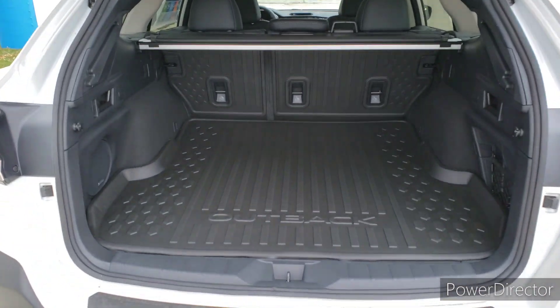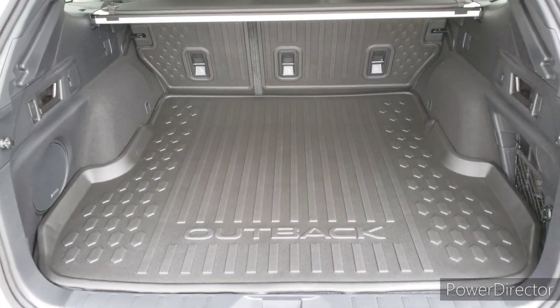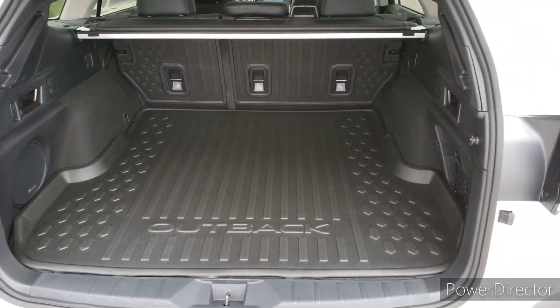You can see it does reveal a generous amount of cargo area. You're talking over 32 cubic feet of storage back here. Now, that is a lot of room.